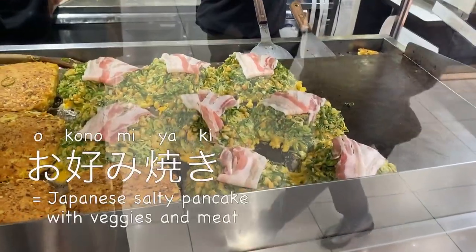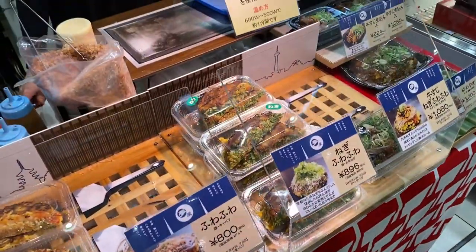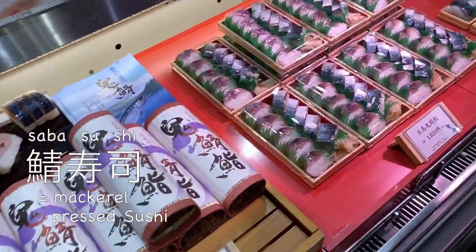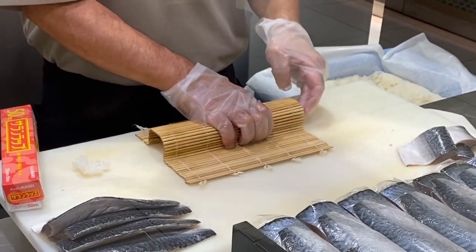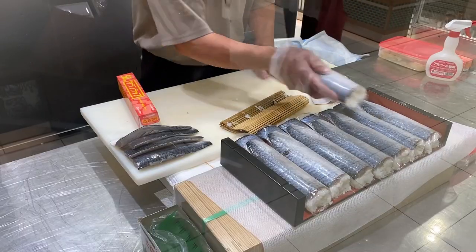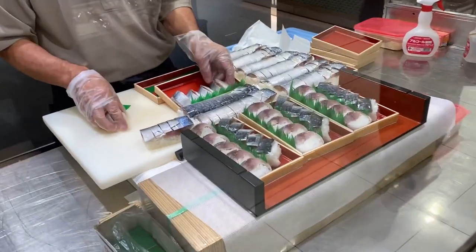Here they are cooking okonomiyaki right in front of you, as you would see in a street market. It's just so much fun to watch them being made. And next to them they have sabazushi, mackerel pressed sushi. Here the chef is making it right in front of you. As a child I always enjoyed watching these being made for hours while my parents were shopping. It's just so fascinating to see these professionals making these dishes so fast. These are about $15 a package — a bit on the expensive side, but definitely worth it.